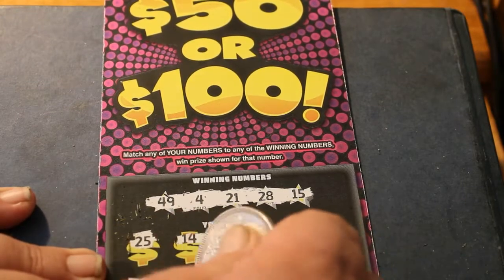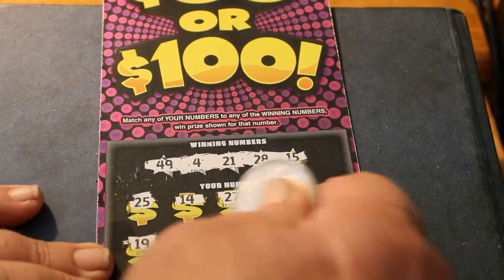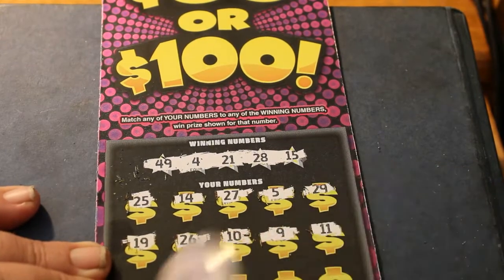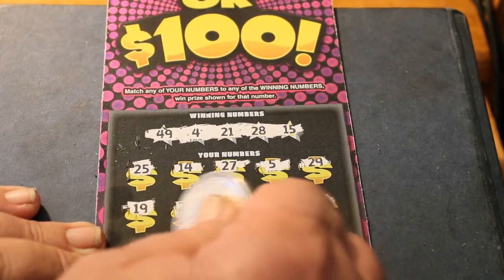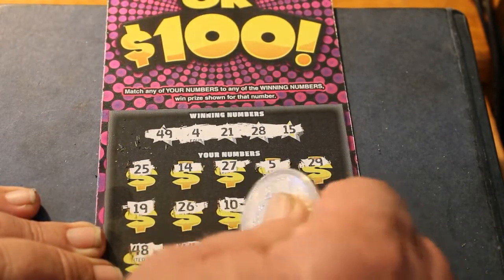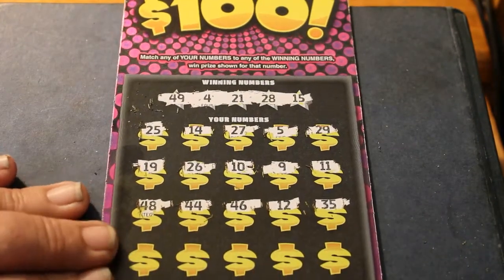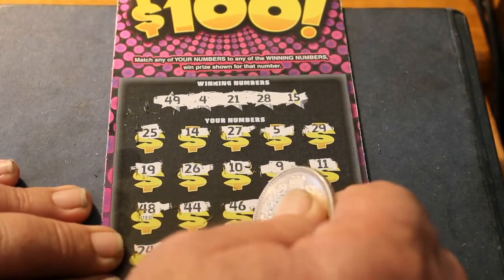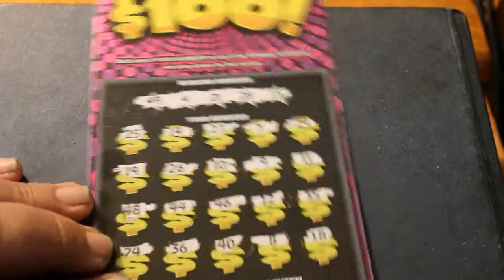19, 26. There we go: 10, 9, and 15. Then 11, 48, 44, 46, 12, 35. Last row: 24, 36, 40, 8, and 18. Off to the dead zone with that one.